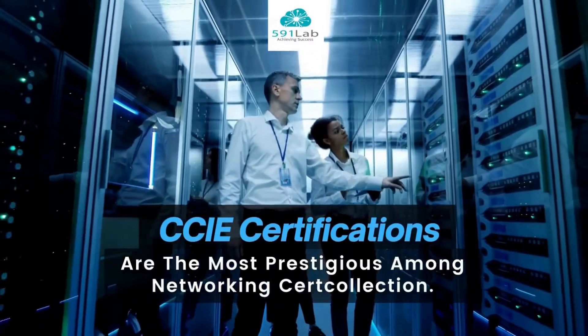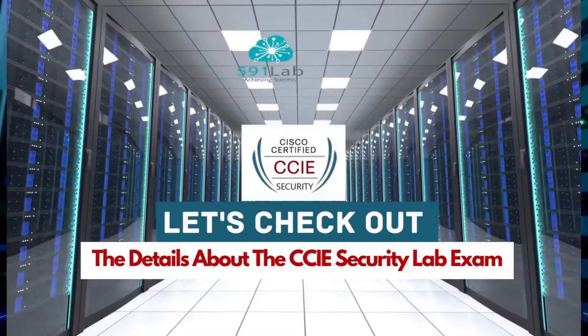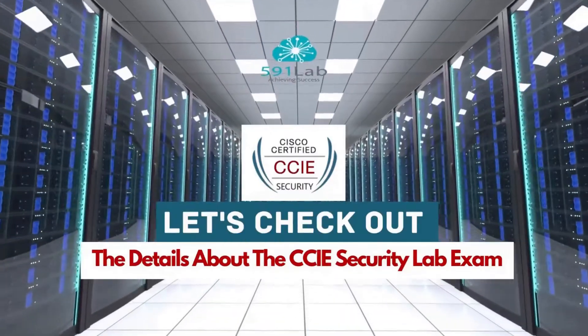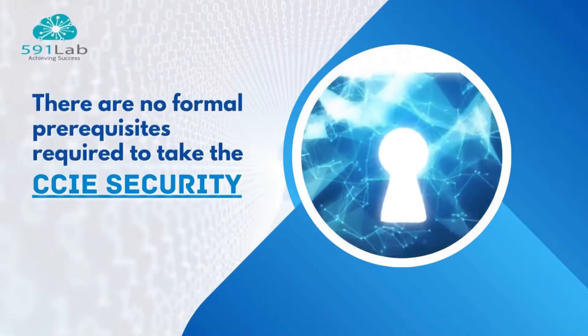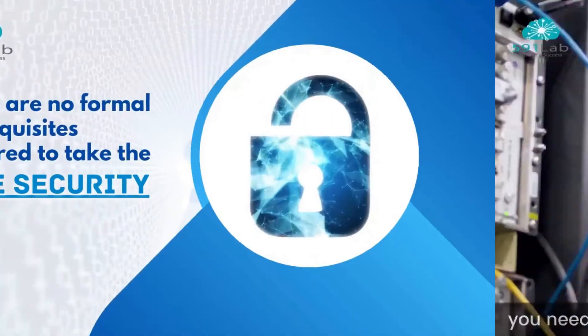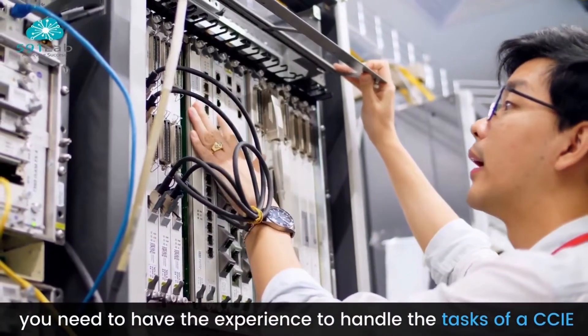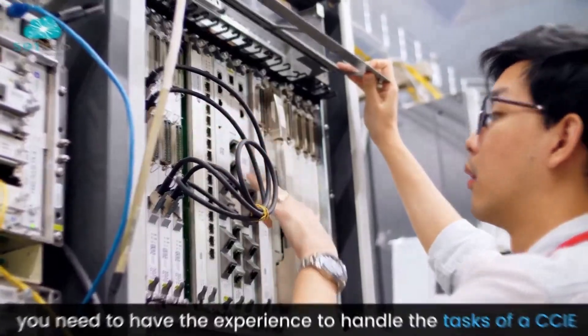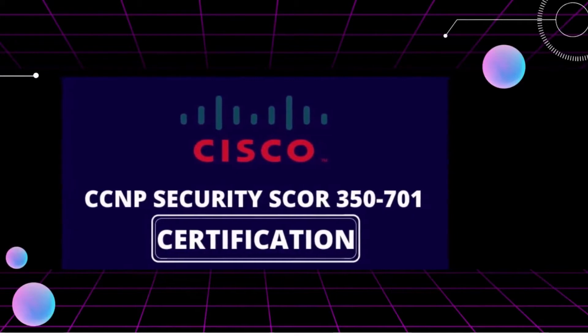CCIE Certifications are the most prestigious among networking cert collection. Let's check out the details about the CCIE Security Lab exam. There are no formal prerequisites required to take the CCIE Security, but you need to have the experience to handle the tasks of a CCIE. Also, you have to pass the 350-701 written exam first.